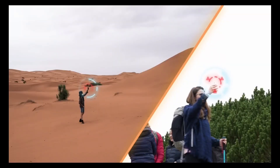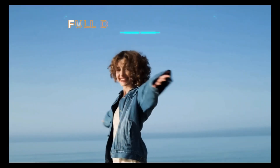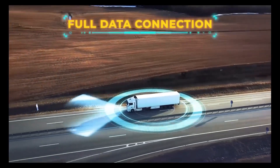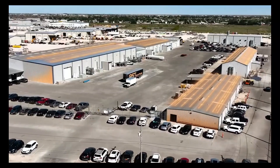Partnering with giants like AT&T and Vodafone, the company is working to eliminate connectivity gaps across land, sea, and air, bringing high-speed 4G and 5G coverage to even the most remote corners of the planet. This is not just innovation — it's a bold step toward truly global mobile connectivity.